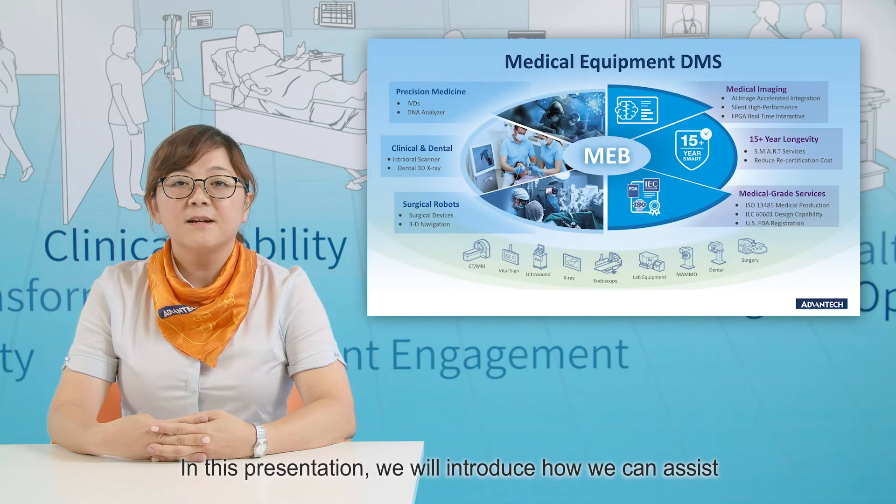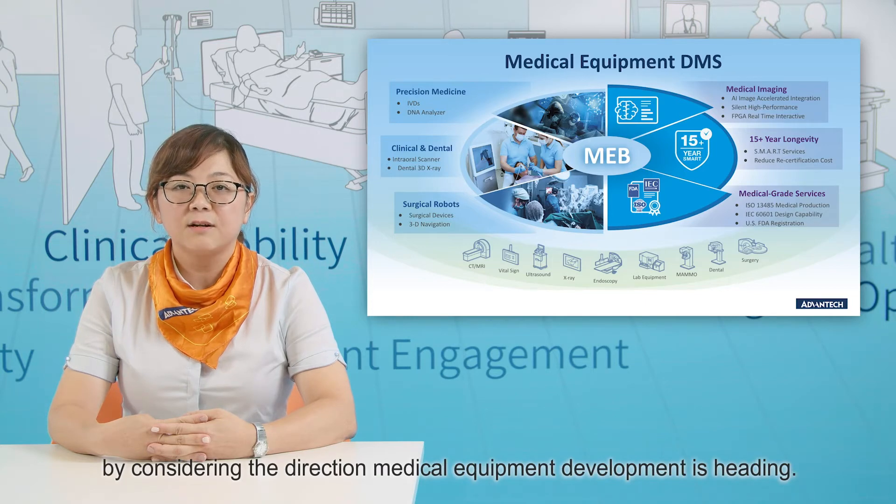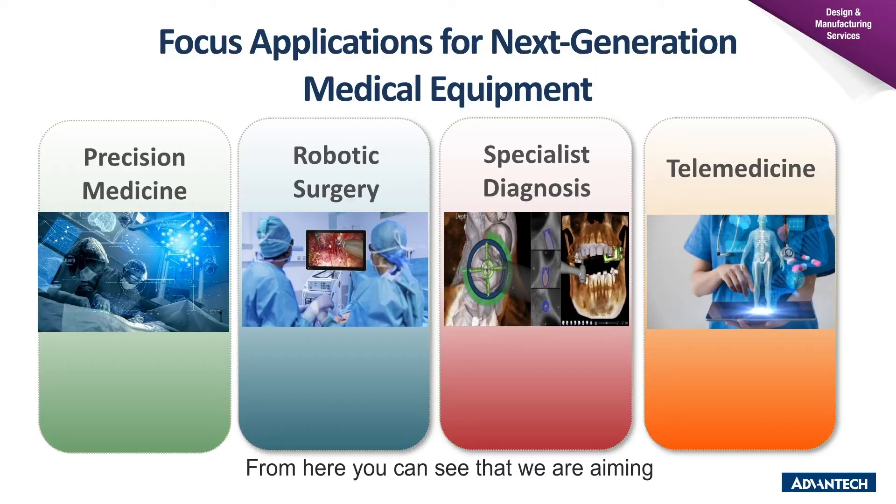In this presentation, we will introduce how we can assist in developing next-generation medical applications by considering the direction medical equipment development is heading. From here, you can see that we are aimed at four applications to meet emerging trends in next-generation medical equipment.